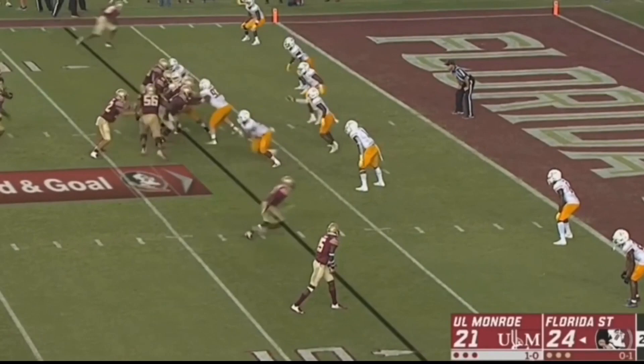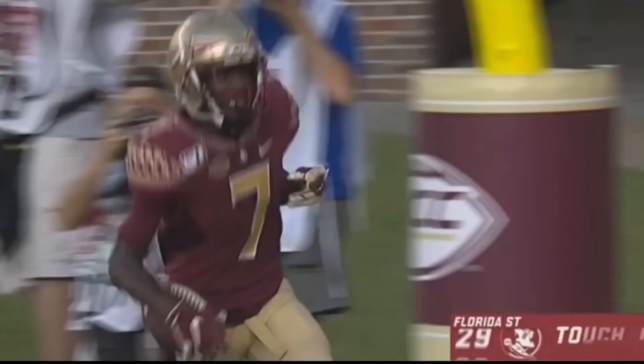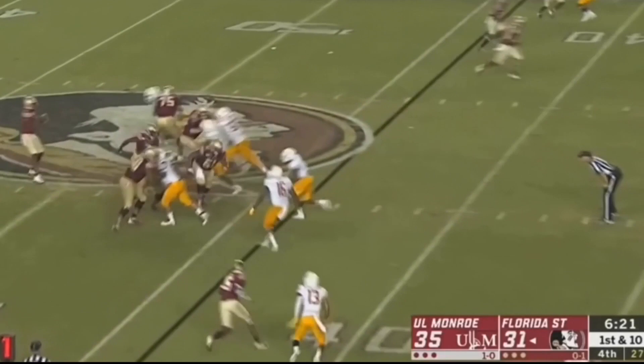Boot number 32, thanks for the blocker. Fake to Cam — touchdown. D.J. Matthews. I think regardless of their outcome, this is a team you've got to talk about. If you've got them on your schedule, you've got to watch out.